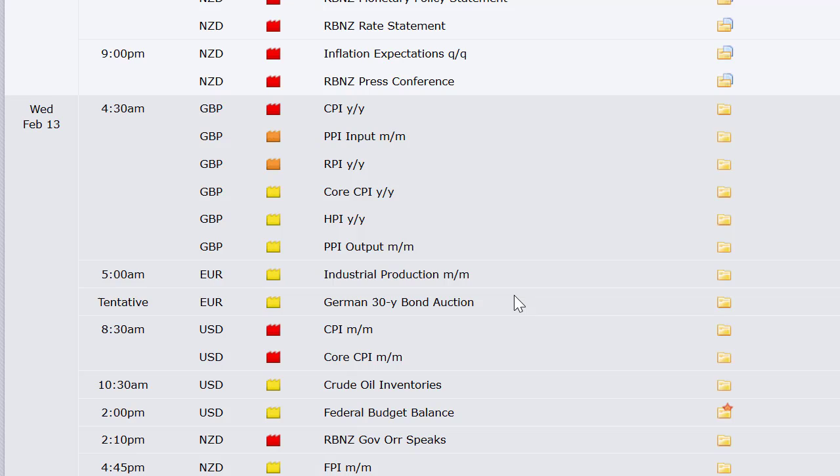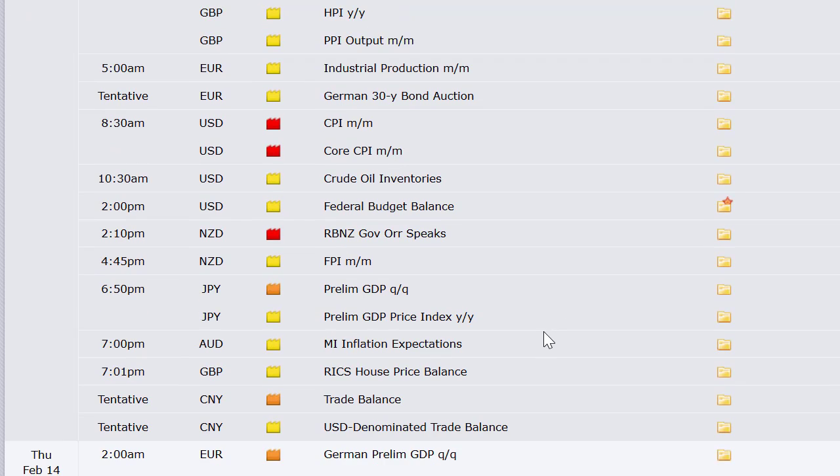The UK releases their inflationary numbers — CPI, PPI, RPI, and the housing price index — all at once at 4:30 a.m. I always say this every month: I love that they put all the inflationary numbers out at once. Also on Wednesday: Europe industrial production, German 30-year bond auction, and CPI out of the U.S. — that's one of our big three each month, so we'll be half-sized going into Wednesday. Crude oil inventories at 10:30, federal budget balance at 2, FPI out of New Zealand, preliminary GDP out of Japan, MI inflation expectations, RICS house price balance, and China's trade balance number.